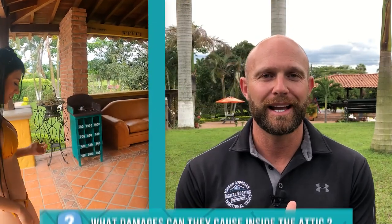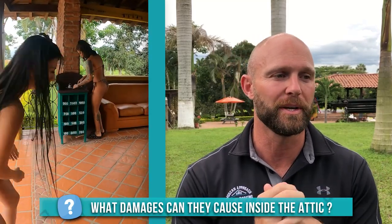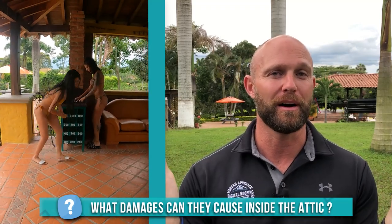So what kind of damages can squirrels cause inside your attic? The answer is kind of surprising — it can cause quite a bit. If a squirrel gets into your attic space and gets comfortable, they can even breed offspring. So now you don't just have a couple of squirrels in your attic — you've got a lot of them.